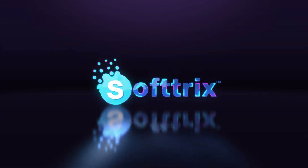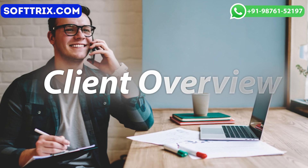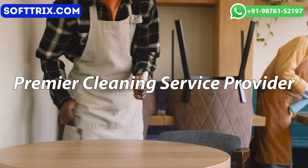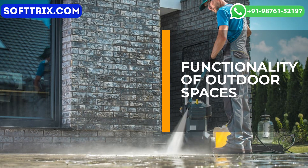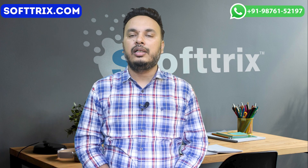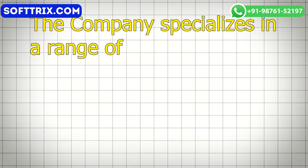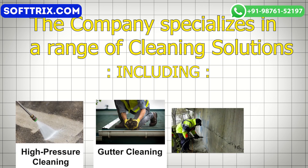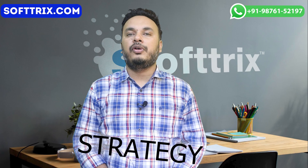In terms of our client overview, our client is a premier cleaning service provider dedicated to enhancing the aesthetic appeal and functionality of spaces. With a commitment to professionalism and customer satisfaction, the company specializes in a high range of cleaning solutions including high pressure cleaning, gutter cleaning, graffiti removal, and solar panel cleaning.